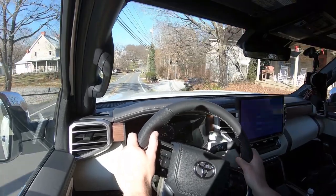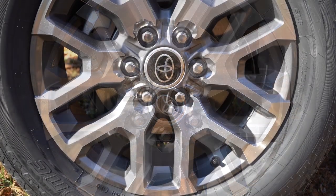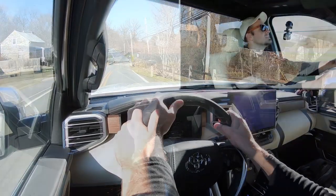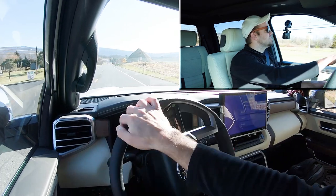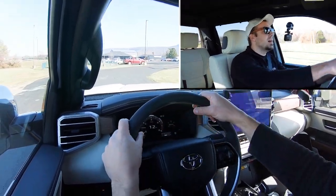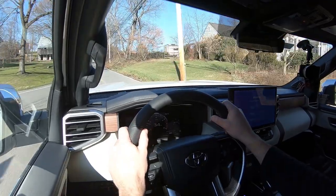Braking is equally important. Up front you'll find 13.9-inch ventilated front discs, and in the back 13.6-inch ventilated rear discs. The 60-to-zero stopping distance comes in at 143 feet. As far as braking feel goes, it's a little on the softer side, but pretty much as expected for a truck of this size — you're definitely not going to stop on a dime, but it's not bad.